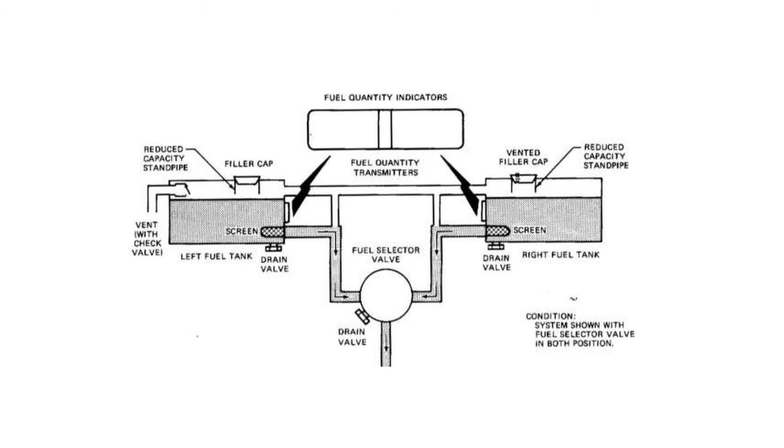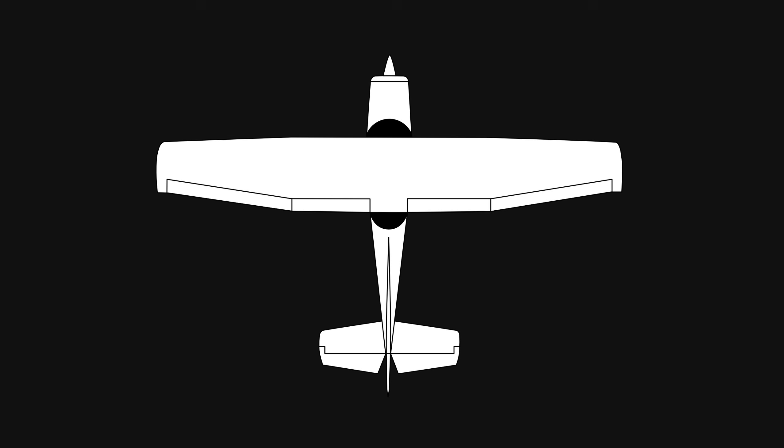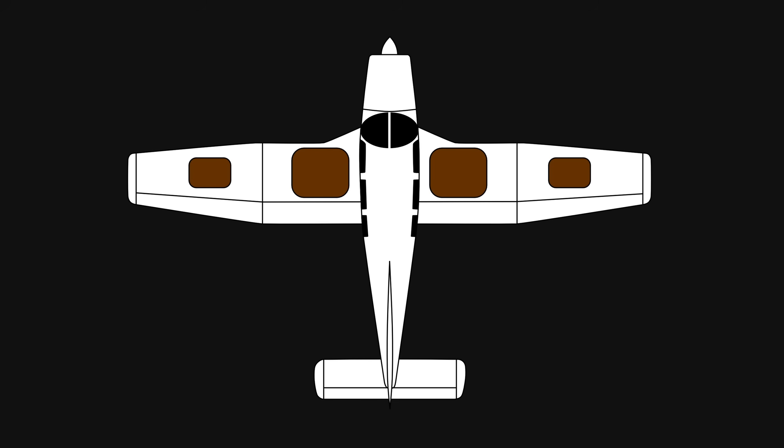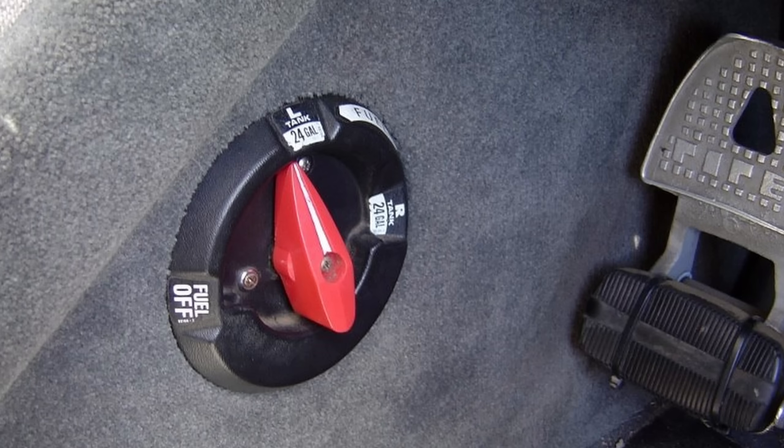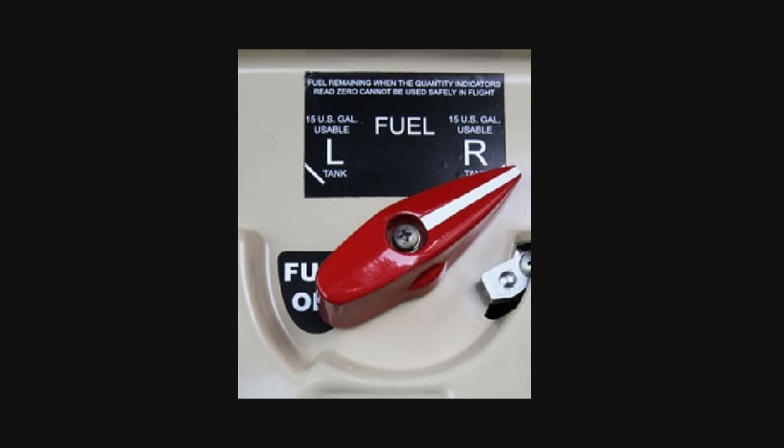Let me define what I mean by switching tanks. I won't get into every possible fuel system design, but here are some universal factors. Most light aircraft have two fuel tanks, one in each wing. Some larger light aircraft have four tanks — main tanks in the inner wings and auxiliary or tip tanks in the outer wings. Others have even more. On planes like the Piper PA-28, the fuel selector only allows the engine to draw fuel from one tank at a time. In these, switching tanks in-flight isn't optional — it's required.